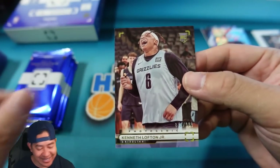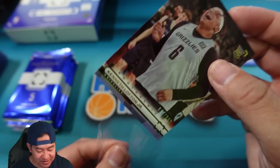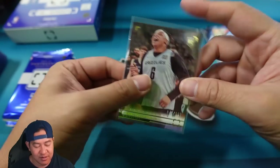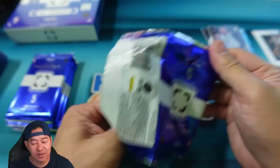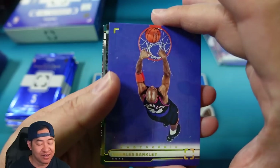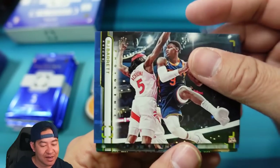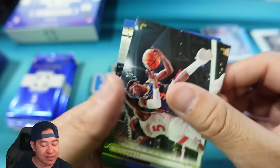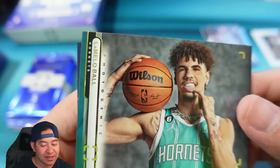Kenneth Lofton Jr. 849 of 999 — got a picture of him laughing in his practice uniform. So far through four packs we've got about four numbered cards — looks like we're getting about one numbered card per pack, which is nice. There's Charles Barkley — Chuck — good photo of him dunking. RJ Barrett and Tim Hardaway Jr.